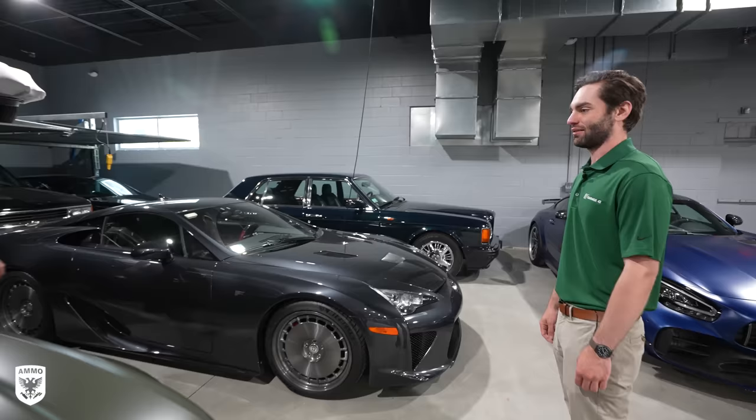Let's go over some secrets the dealership does not want you to know before you pick up your brand new car. Today on this episode of Drive and Protect.